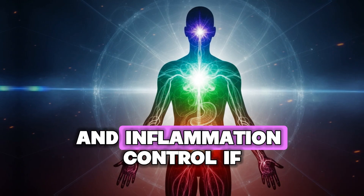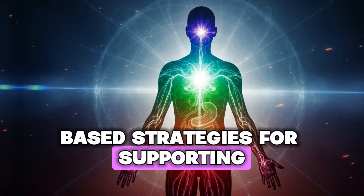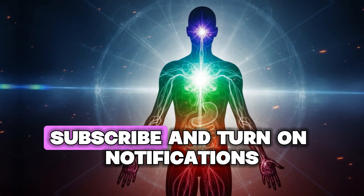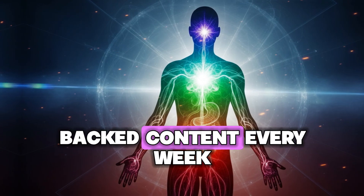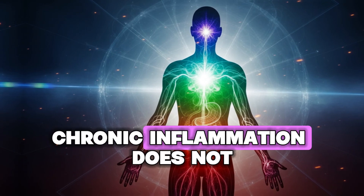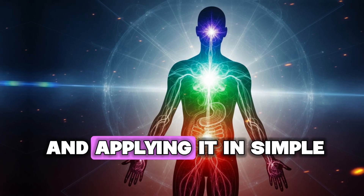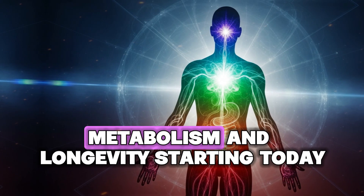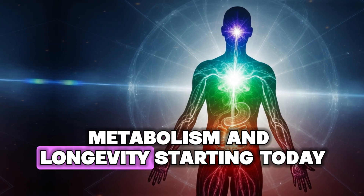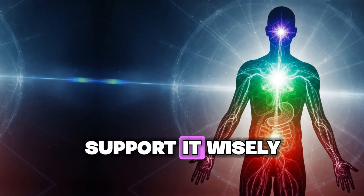Small, consistent interventions compound into profound improvements in metabolic health and inflammation control. If you want more evidence-based strategies for supporting your health naturally, subscribe and turn on notifications — I post new research-backed content every week. Chronic inflammation does not have to control your life. By understanding the science and applying it in simple, actionable ways, you can take control of your energy, metabolism, and longevity starting today. Thank you for watching — take care of your body and support it wisely.